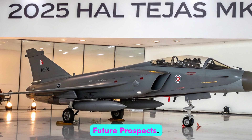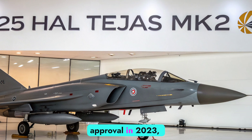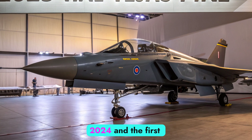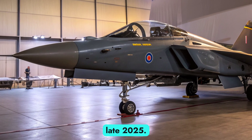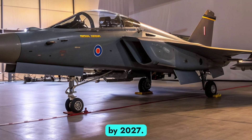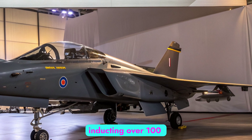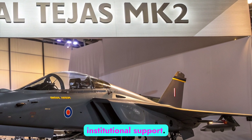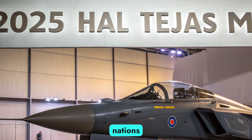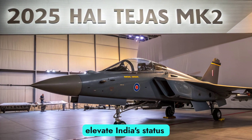Production and Future Prospects: The Tejas MK2 received cabinet approval in 2023, with prototype rollout completed in 2024 and the first flight scheduled for late 2025. HAL aims for full-scale production by 2027. The Indian Air Force has committed to inducting over 100 units, reflecting strong institutional support. With potential export interest from friendly nations and joint development possibilities, the MK2 could elevate India's status in the global defense market.